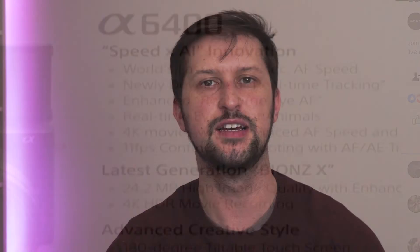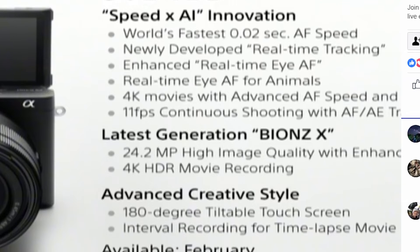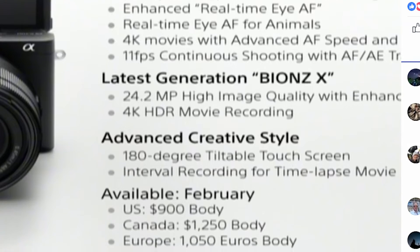HDR 4K on a camera that's under 1200 euros — or in my case probably around 1200 quid, or $900 US. Let me bring up the screen grab so we can have a look. It's $900 for the body in the US, €1050 for the body in Europe, which will be just over a thousand quid here.